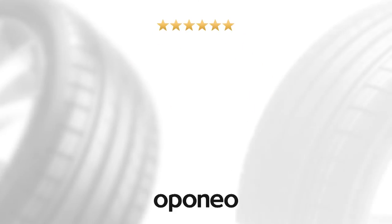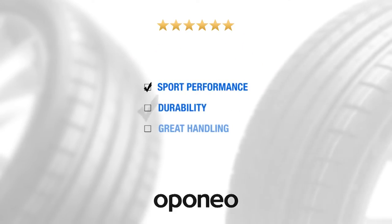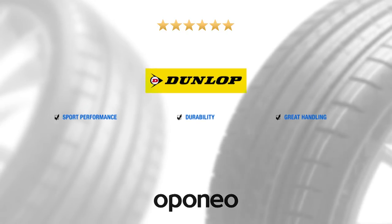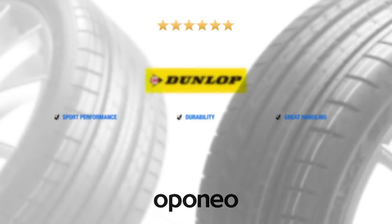Dunlop SP Sport Maxx GT gives you sport performance, durability, and great handling. The Dunlop brand represents the highest quality provided by American Goodyear.